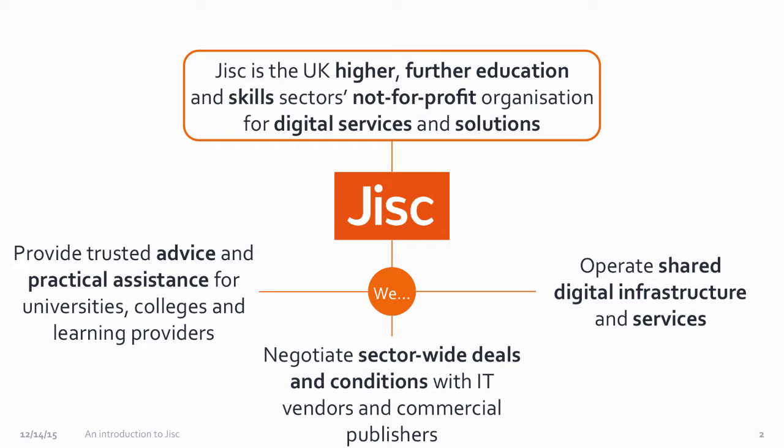We also undertake negotiation and sometimes consensus building and influencing with products such as software, cloud provision, and access to academic content — so we undertake journal negotiations within the UK for all universities and research councils. Then there's advice and guidance, which can include advice around legal issues for information or technology, advice around the adoption of e-portfolios, and basically anything to do with information and digital technology and its influence and adoption in education and research.